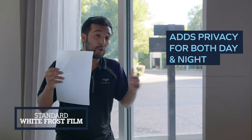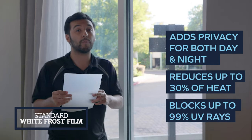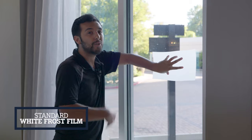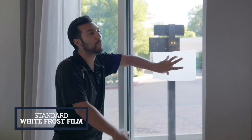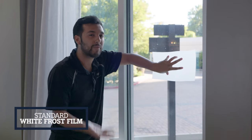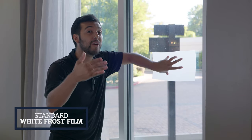The pro of this film is that it adds privacy day or nighttime, reduces about 30% of the heat, and blocks 99% of UV rays. The con is that once you put this film on the glass, you can no longer see out — it covers the glass entirely. It's kind of like a prettier alternative to thick curtains or paint. But it's great if you're looking for privacy during the daytime or nighttime.